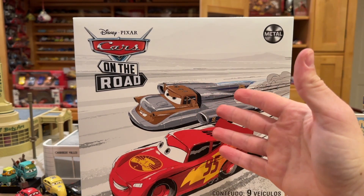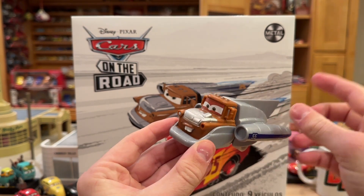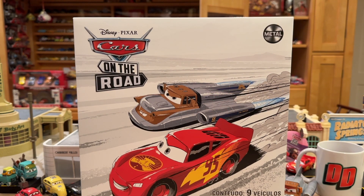We're obviously not getting Super Speeder Mater in his metal suit — the only time they did that was in the Salt Flats play set. It is coming out as a mini racer, but it doesn't come out in this box. I also wish they included images of more of the characters in this pack because it looks a little dry. This leads me to believe it will not be a retail release — it is a Walmart exclusive but seems to be a Walmart.com online-only exclusive.